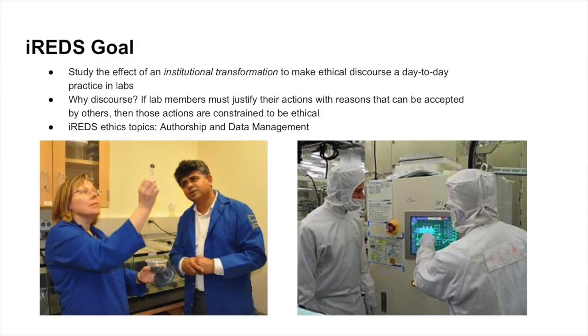The goal of IREDS, as I mentioned, is to find interventions that will make discourse about ethics an everyday practice in STEM labs and to try to get scientists to talk to each other regularly about ethical topics.